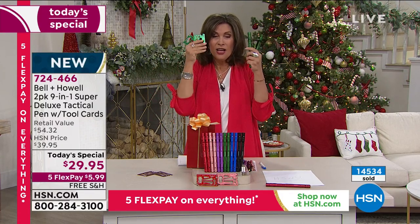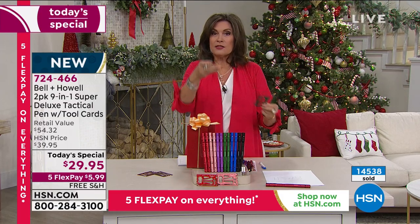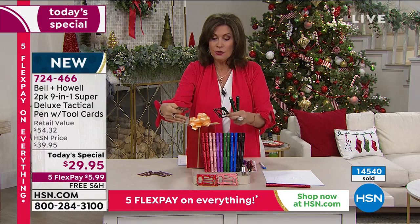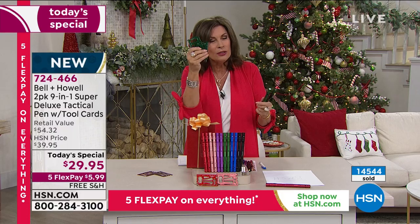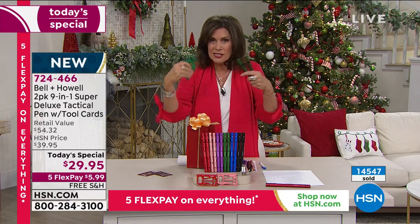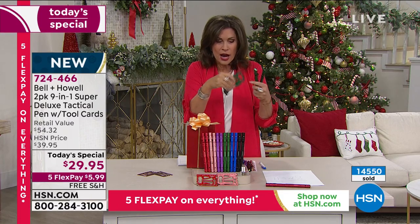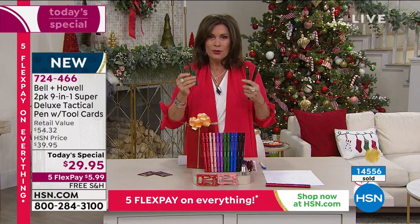$29.95 — you could split this into four gifts because you're going to give this to somebody and they are going to love it. Two gift boxes, two tool cards — and by the way, I love that they're metal. Really great quality on both of these. This isn't some little shabby thing — this is great quality and a cool concept.